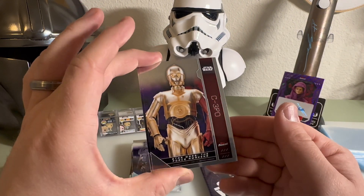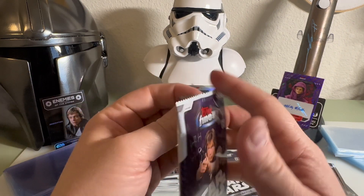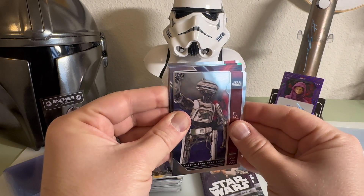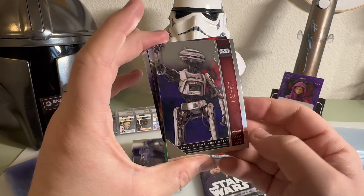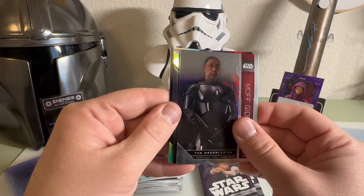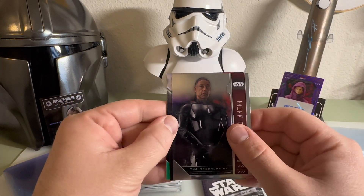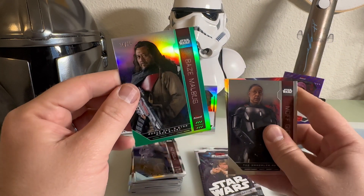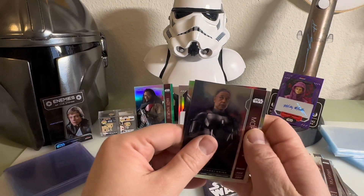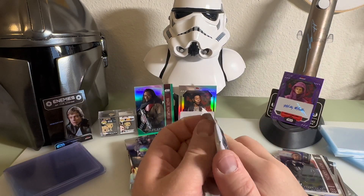We have C-3PO and Han Solo from Empire Strikes Back. I feel like our inserts in this one - or our hit - it feels different. I think it's right behind this one. We got L3 from Solo, we have Moff Gideon, we have Black Krrsantan from Book of Boba Fett. We have a green refractor of Baze Malbus from Rogue One, 34 of 99 - that's cool! And we have a Star Wars Moments of Mon Mothma. I think those were our two hits for that box.